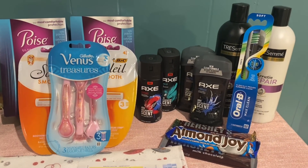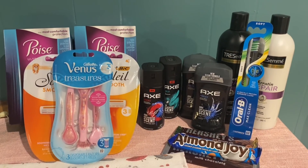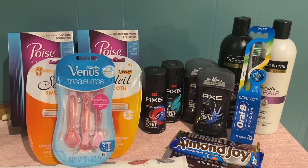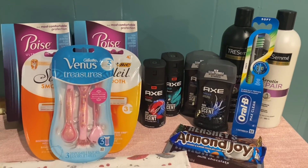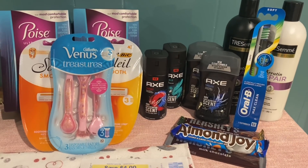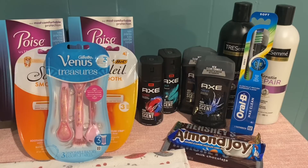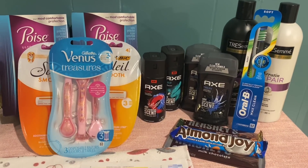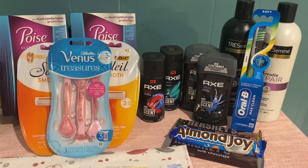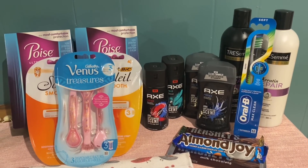So my total for all of this before any coupons at all was $62.92. I built up the transaction a little higher than the $50 mark. I used the $1 IVC coupon that came off the candy bars. Anytime you're using a store coupon, it does take away from your spend amount, so you want to make sure to subtract that from your total. After the $1 store coupon, our new total was $61.92.